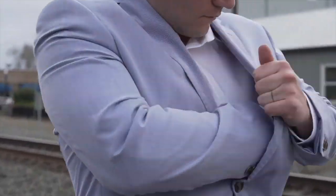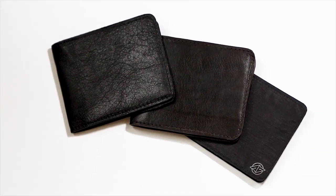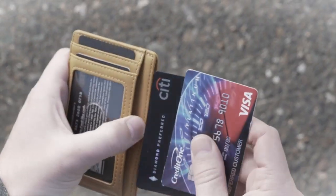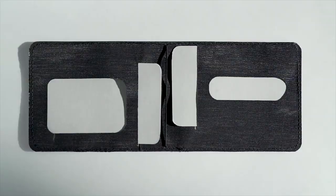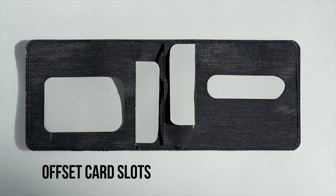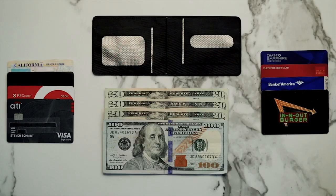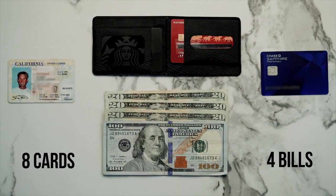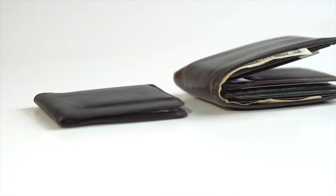Please welcome the Stealth Wallet — the thinnest, strongest wallet ever made. While most slim wallets only have space for a couple cards, we refuse to compromise. The Stealth Wallet's patent-pending design uses offset card slots to optimize capacity without creating bulk. As a result, you can carry 8 cards, plus cash, in an ultra-thin, minimalistic wallet. It's just better engineering.